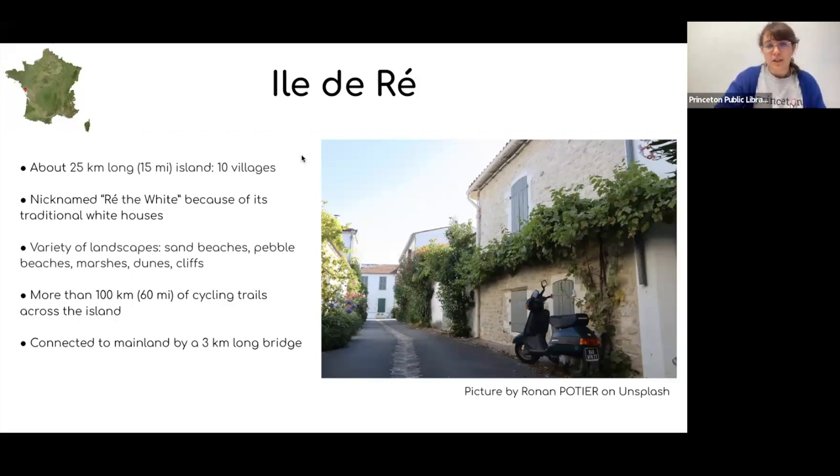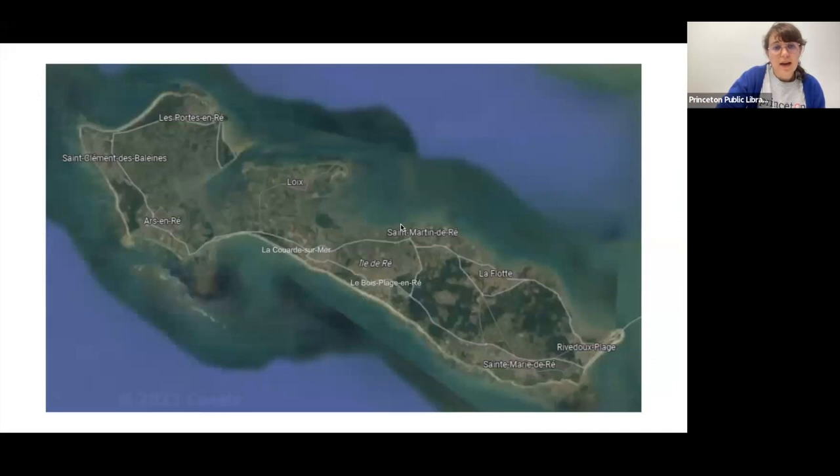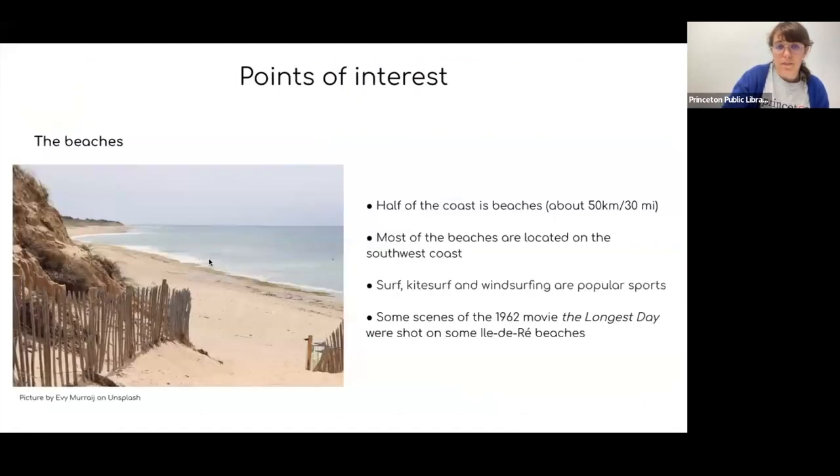When you're on the Île de Ré, you can definitely stroll on the numerous beaches. Half of the 100-kilometer coastline — so about 50 kilometers or 30 miles — is actually beaches. Most beaches are located on the southwest coast. You can take a swim, stroll on the beach, or try surfing, kite surfing, and windsurfing, which are very popular sports in the area. The Grenada beach is a very good spot for that.